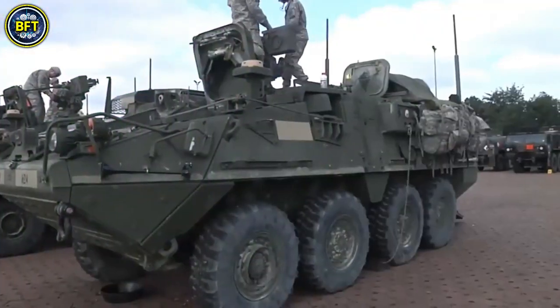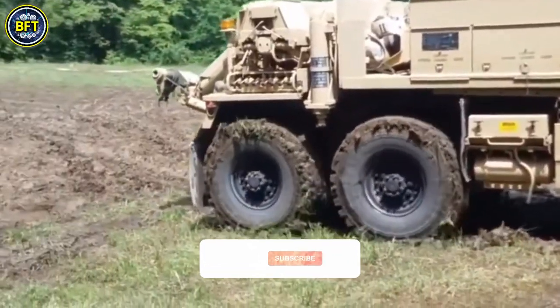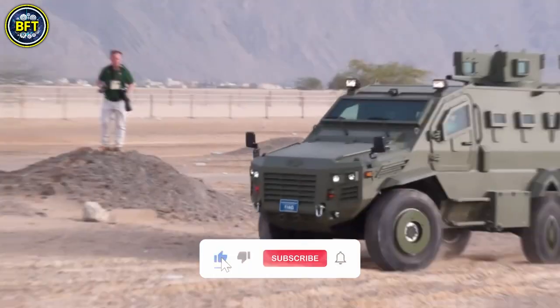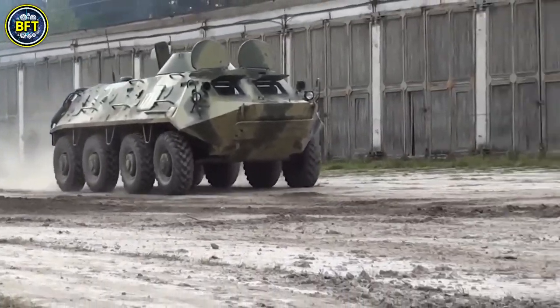This list will focus solely on land vehicles, leaving warships and aircraft for future content. But before we start our journey, don't forget to like and subscribe if you enjoy military rankings. And now let's dive deep into Bulgarian technology, exploring the 10th machine in our list.